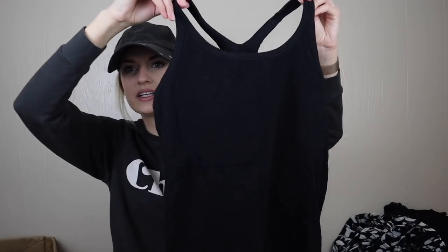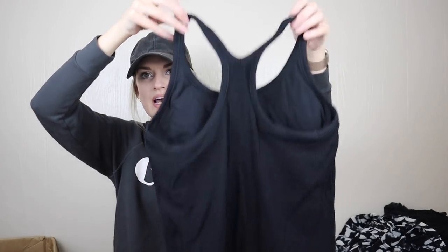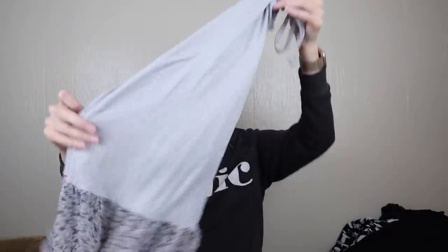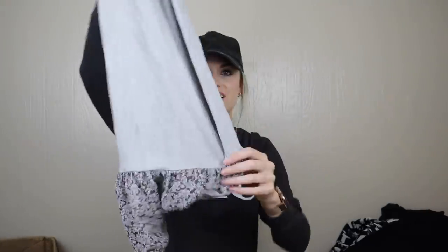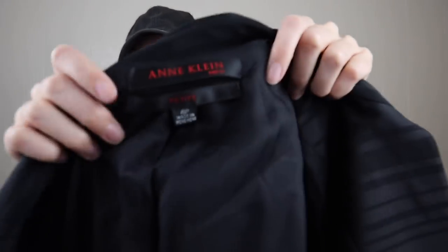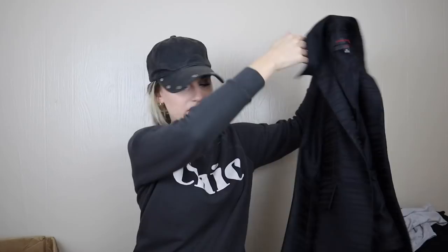This looks like the same kind of no-brand gray tank top from earlier — I'll probably take both of those to Plato's. And this looks like that black tank slip from earlier. Another blazer — Anne Klein dress for petite. Again, a dated piece; I will not list that.